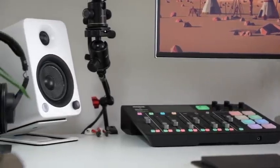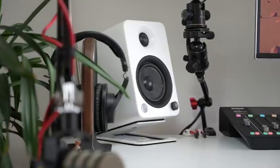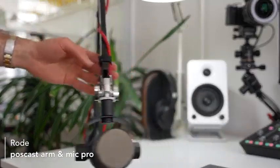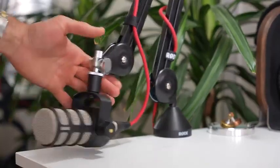This huge screen real estate is irreplaceable. I can have so many things on screen at once, and editing is a breeze because I can see the entire timeline spread across this long monitor. The colors and image quality are absolutely fantastic. On the very left-hand side of my desk I have a Rode video podcasting arm with the Rode Mic Pro attached and a red XLR cable. This is the microphone I use for all of my podcasts — the Karma Cast.